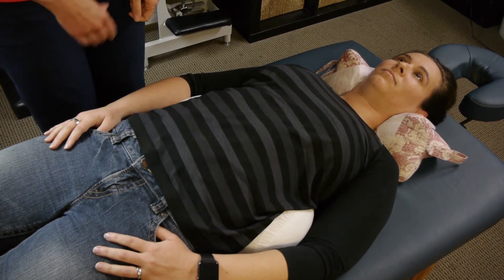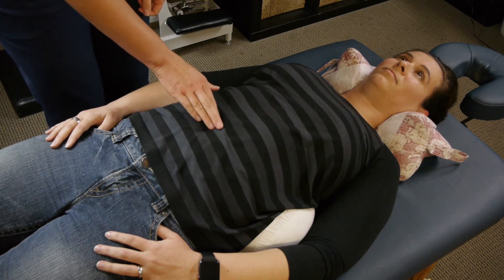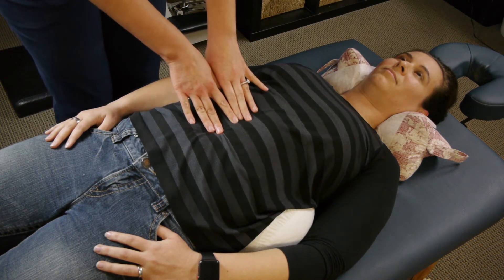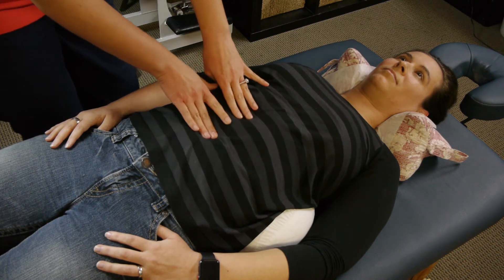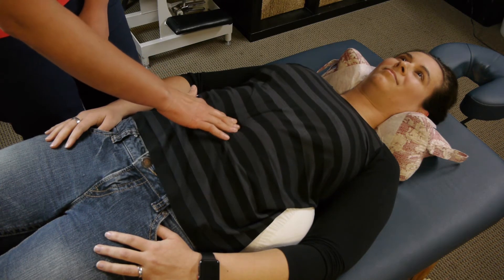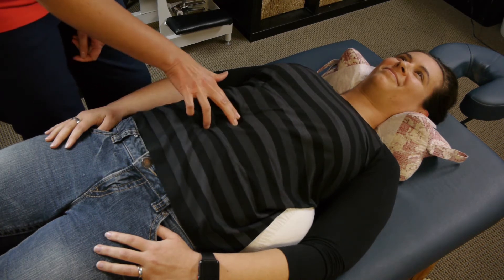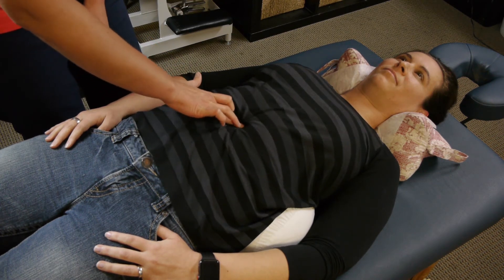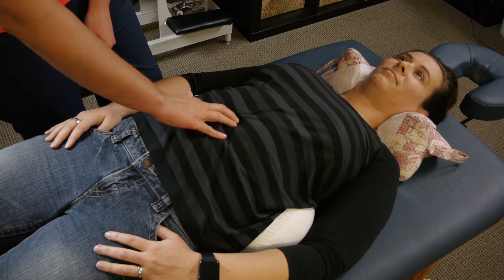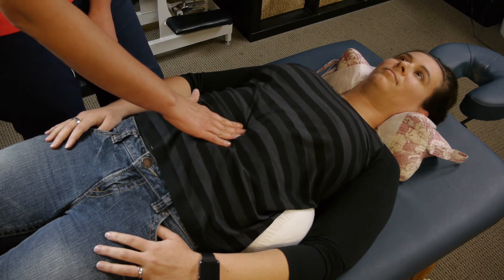Now we're going to use the pyloric valve exercise. What we're going to do is find the belly button and go about two inches above that. Now everybody's anatomy is a little bit different, but what we're looking for is about two inches up, and we want to do a circular motion. You'll actually feel like a little bubble right in here, and it can be quite hard. This is a very sensitive area for a lot of people, so you want to start really slow, doing a circular motion to begin with.